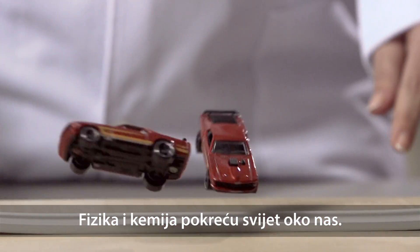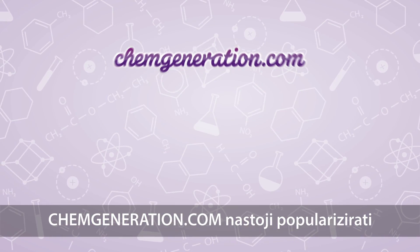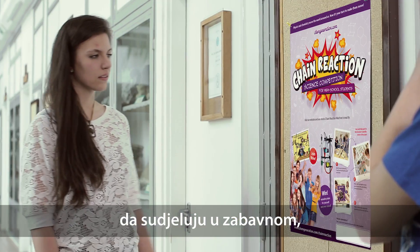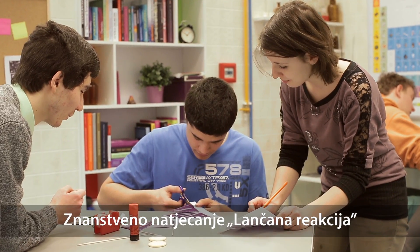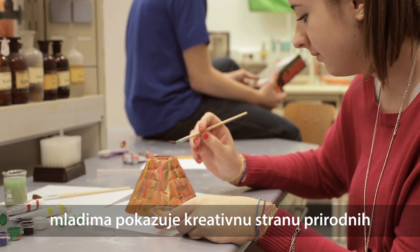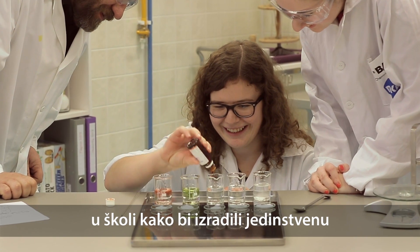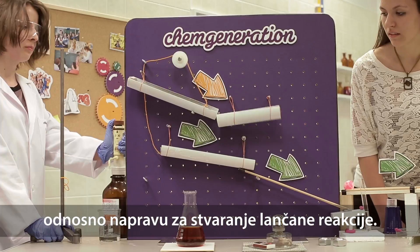Physics and chemistry move the world around us. Now it's your turn to make the move. Science popularizing ChemGeneration.com calls high school students for a funny but also scientific competition. The Chain Reaction Science competition shows the creative side of natural science to young people, since they have to use their knowledge learned in school for building a special physical-chemical structure called the Chain Reaction Machine.